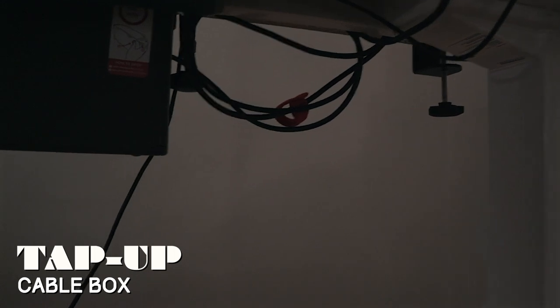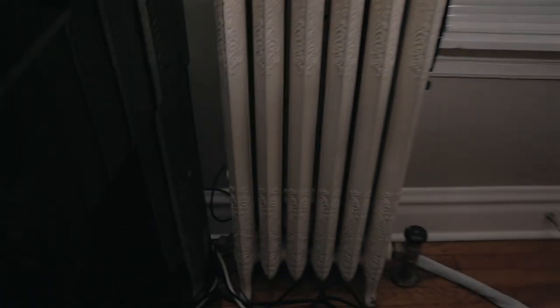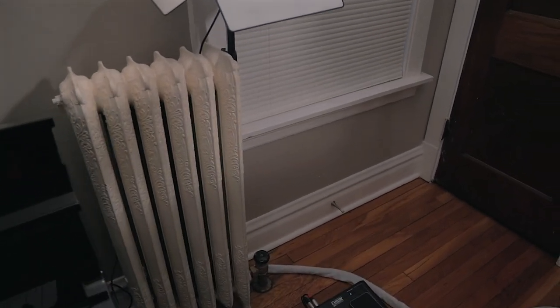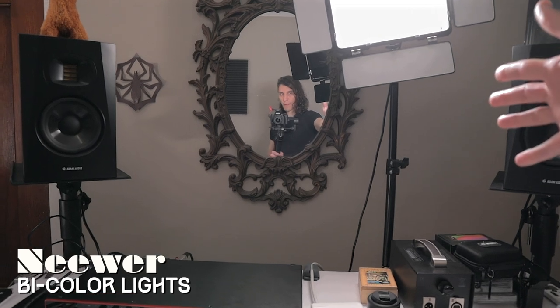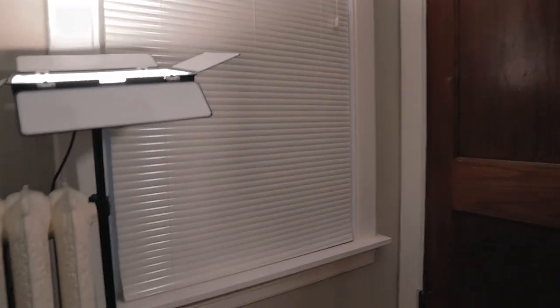All the cables for this rig are housed in a box underneath the desk, tied down with cable ties and 3M clasps. Any cables that need to run to the power outlet or to other gear are plugged in and wrapped up in a snake that runs from the side of the desk behind the radiator to the power outlet. That makes it great for moving the whole setup around. I also have photography video lights — one on the desk and one clamped to the windowsill.